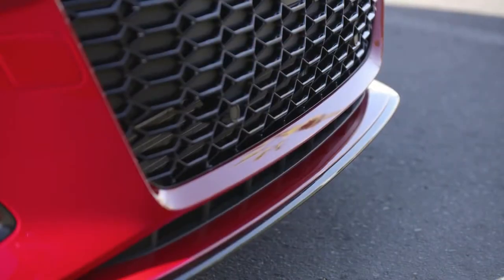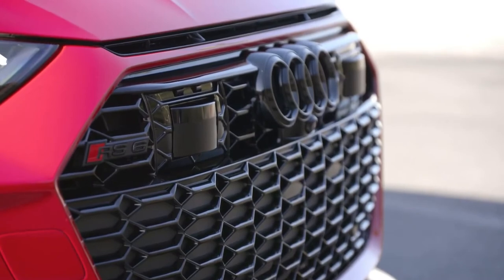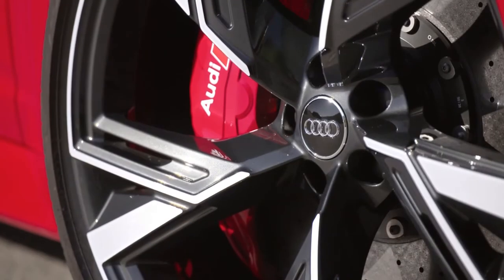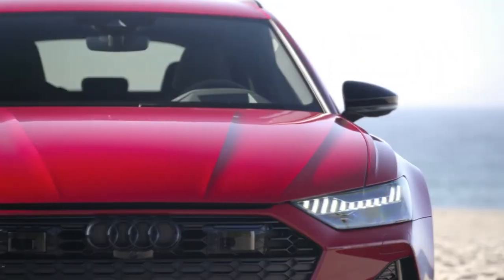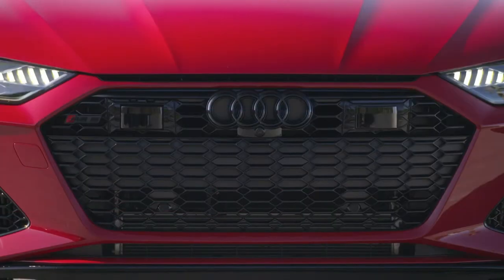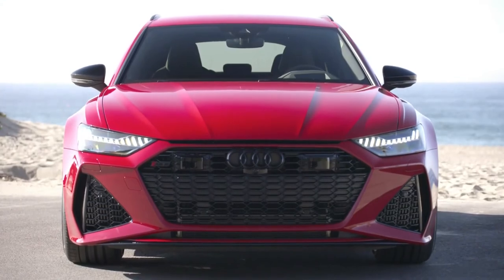The V8 power unit delivers 441 kW and provides 800 Nm of torque consistently within an incredibly wide engine speed range from 2050 to 4500 RPM. It takes just 3.6 seconds to accelerate from 0 to 100 km/h.